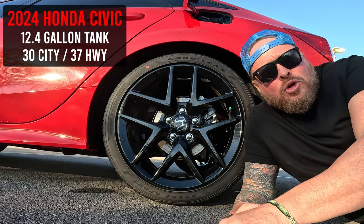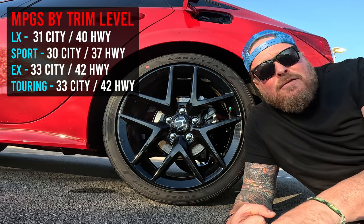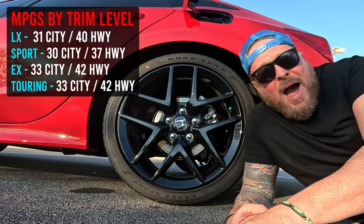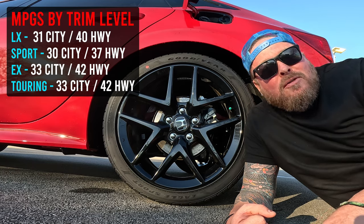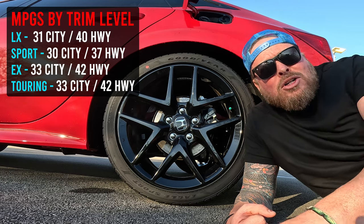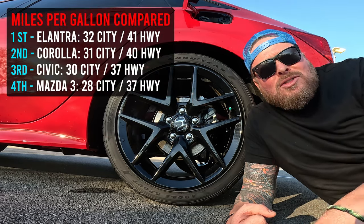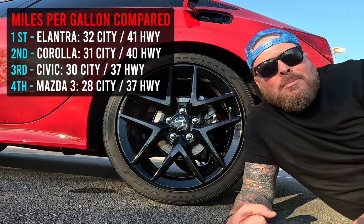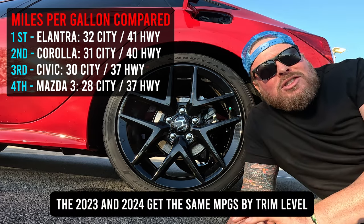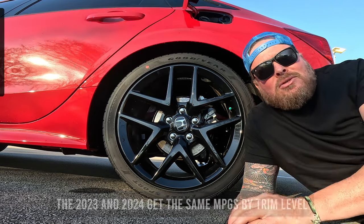Depending on the trim level you pick, it's going to affect gas mileage. The LX gets 31 in the city and 40 on the highway. The Sport gets 30 in the city and 37 on the highway. The EX and Touring, with the 1.5-liter turbo, get 33 in the city and 42 on the highway. I'll throw up a comparison on screen. If you're looking at a 2023, there's not going to be much difference in miles per gallon, so you're safe to shop pre-owned.